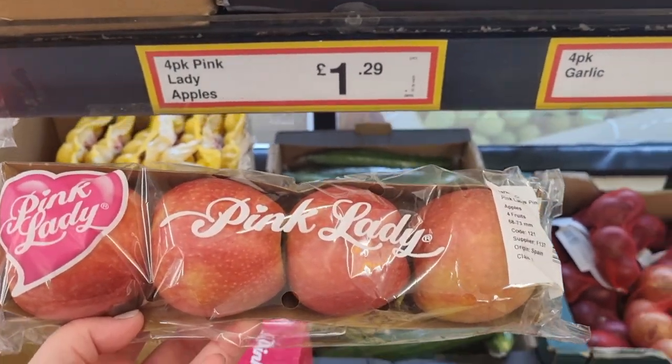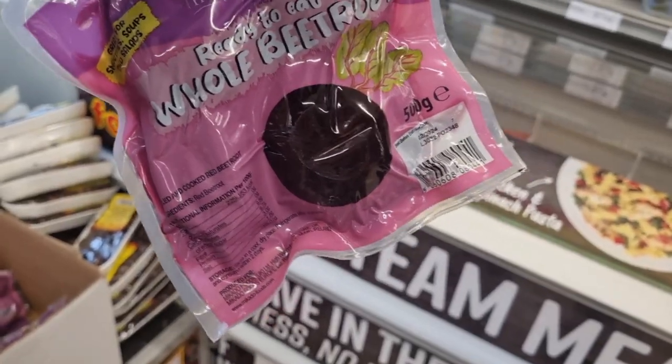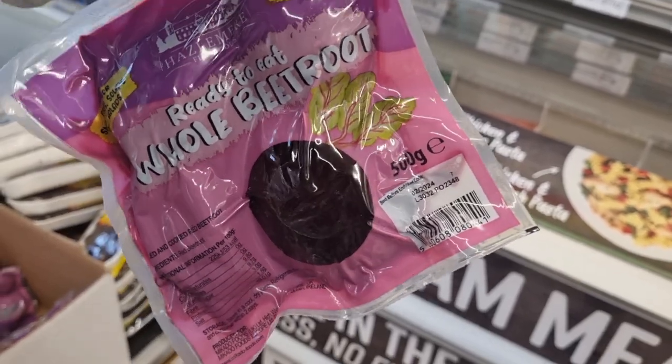I've heard and known of Farm Foods my entire life, but I've never been inside one and I've never shopped in one.